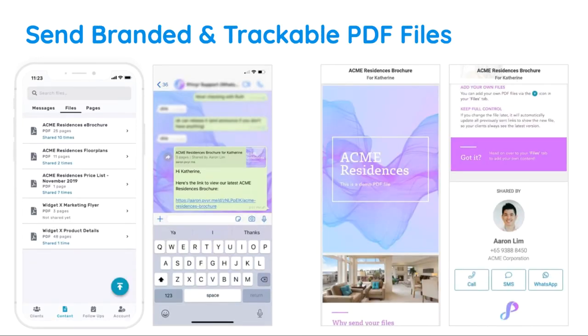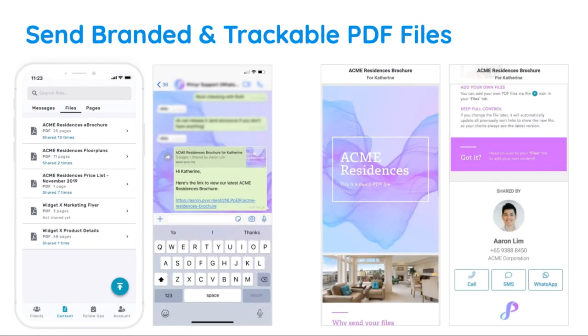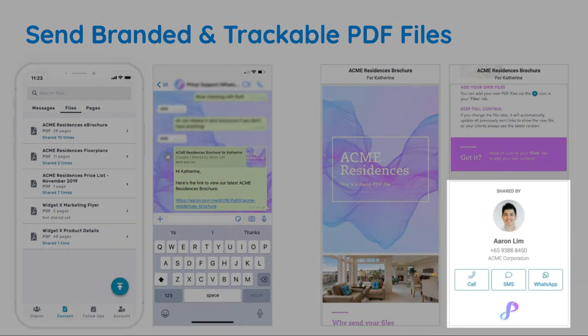In addition to messages, you can also send PDF files to your clients through Privier. Using the same quick response feature, you can select a file and have it automatically personalized and sent with the client's name at the top of the screen. This also adds your contact details and personal branding at the bottom of the file.